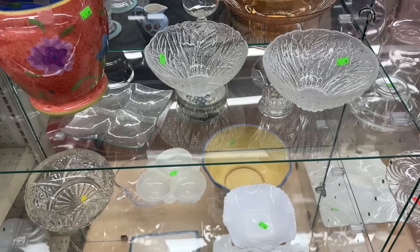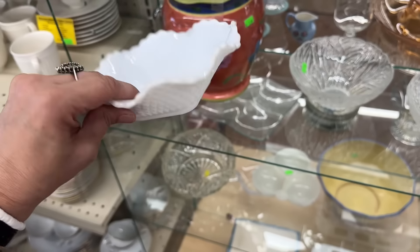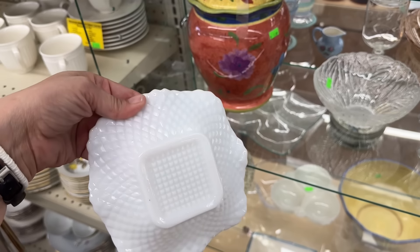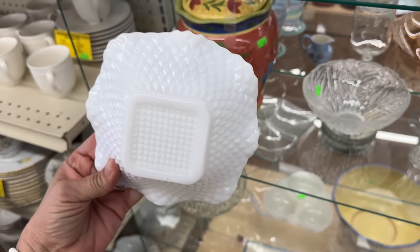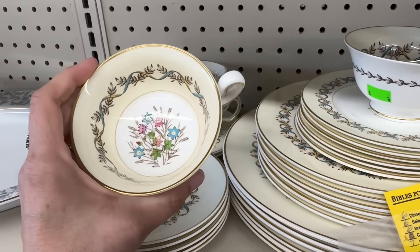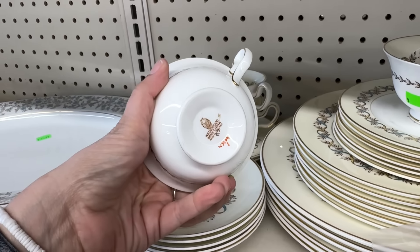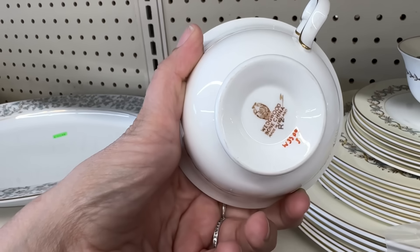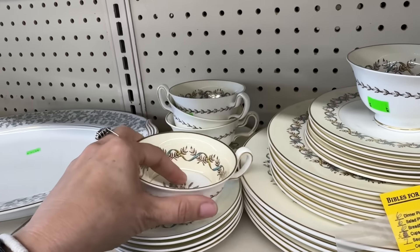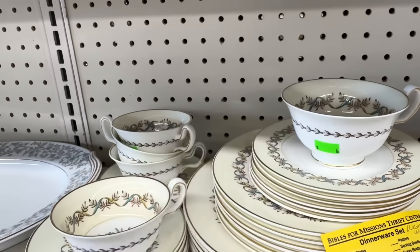A little milk glass. I've sold these before, they don't sell for very much, but this one's in really good shape. I always like to look at the dishes. This is a pretty set. Wedgwood, it's called. Wedgwood bone china. Made in England. There we go. Which makes sense.